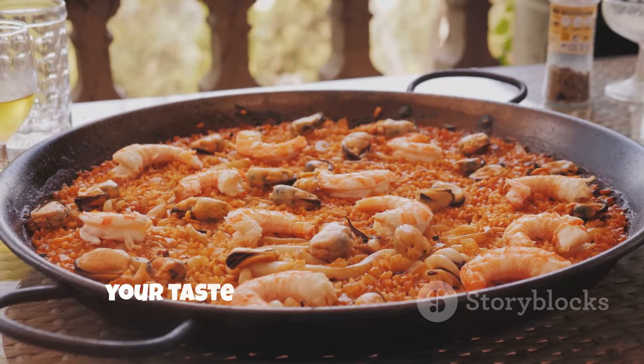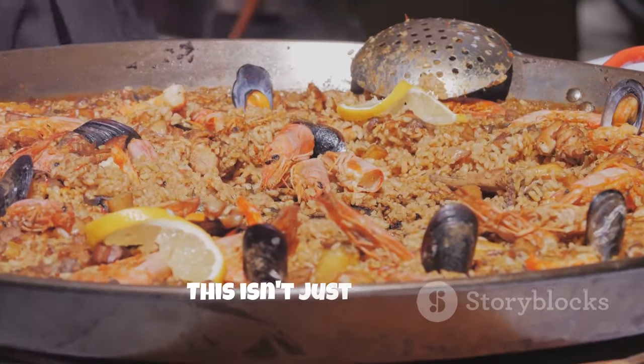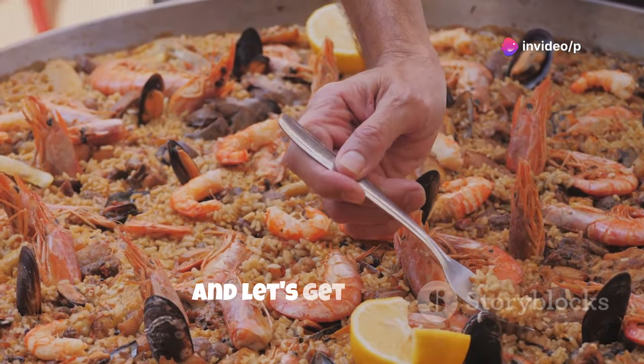Get ready to impress your friends and your taste buds with a paella that's bursting with flavor and tradition. This isn't just a recipe, folks. It's a culinary adventure. So grab your apron, sharpen your knives, and let's get cooking.